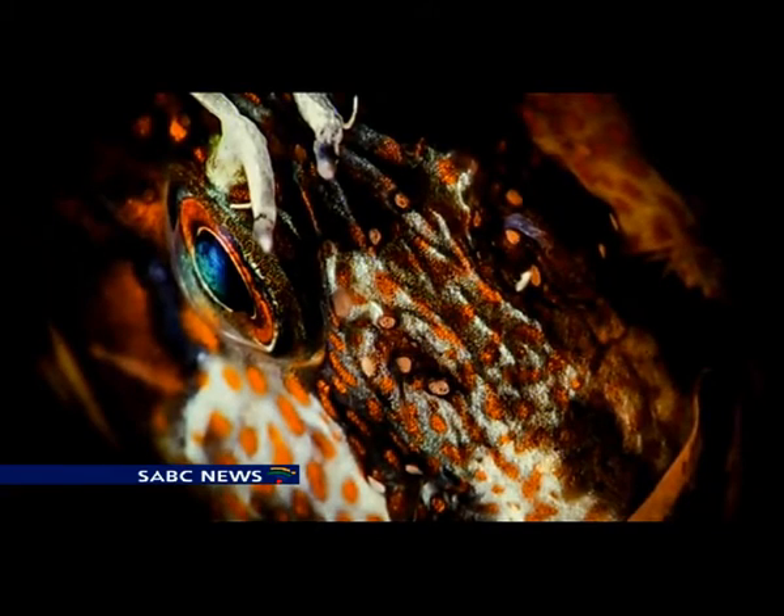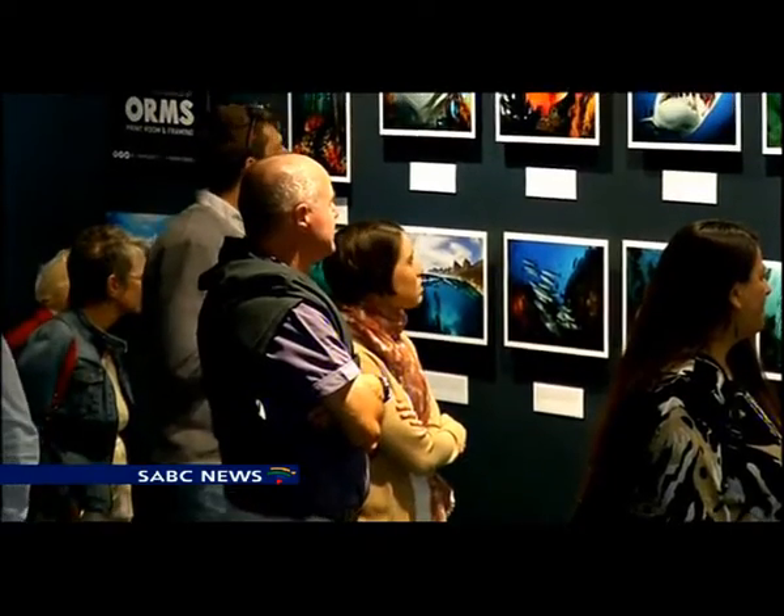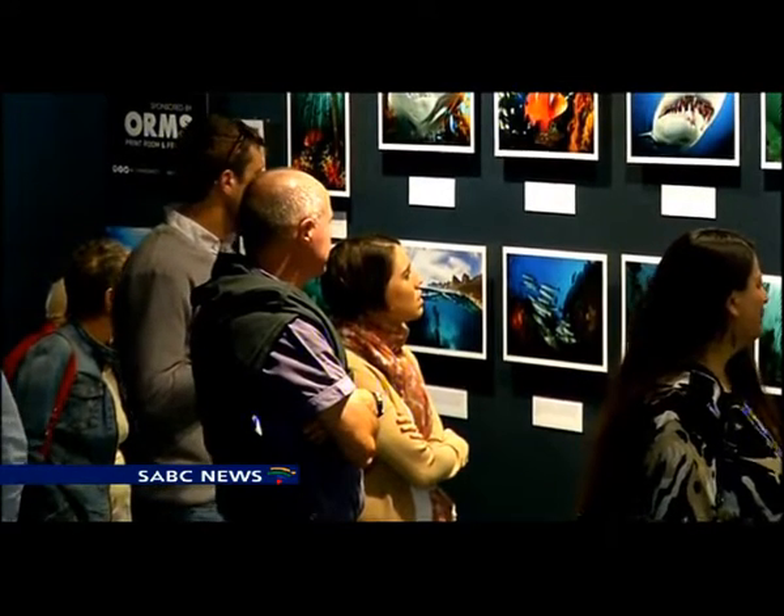Once the exhibition ends, 80 of the photographs on display will be sold at 1,000 rand each. Ten will be auctioned off, and funds raised will be donated to shark research.